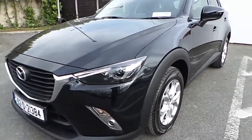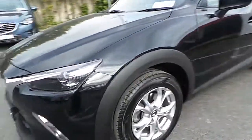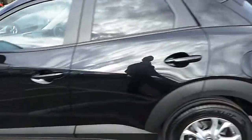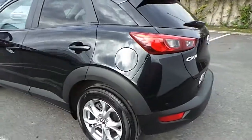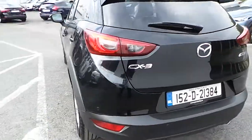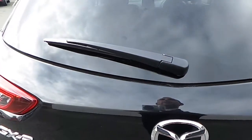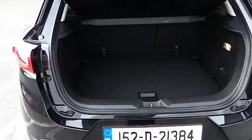The Mazda CX-3 comes with front fog lights, alloy wheels, and it's finished in black. This Mazda CX-3 is a 1.5 diesel engine.